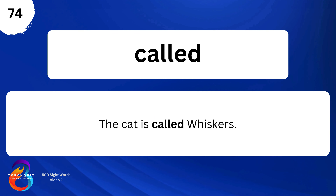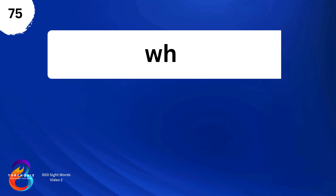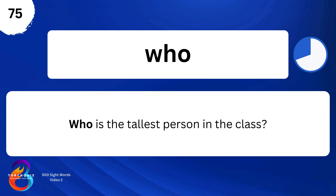Called. The cat is called Whiskers. Who. Who is the tallest person in the class?